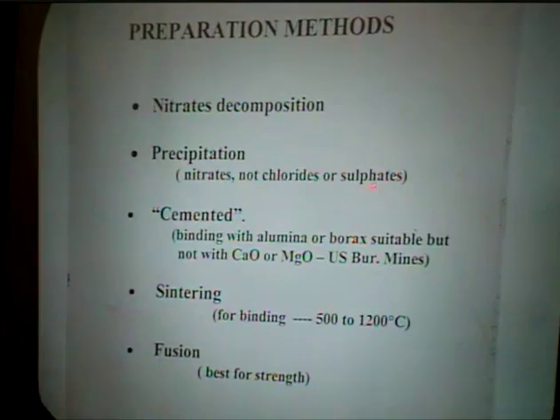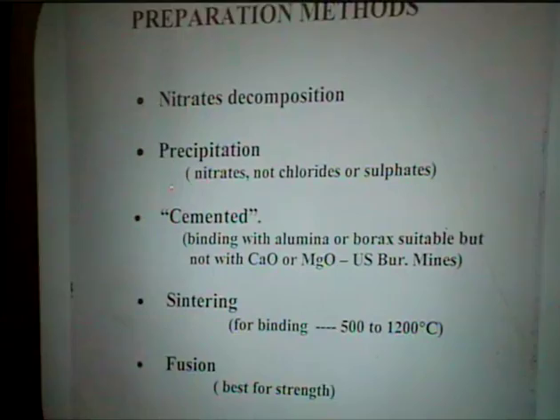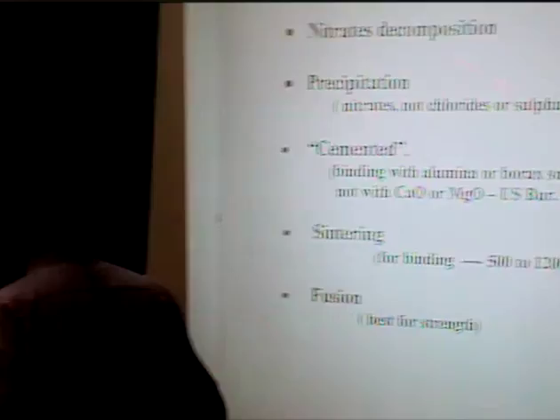The problem with precipitated catalysts is that you need a certain degree of strength, especially in a fixed bed. So you can use either cemented catalysts — combined with the removal of impurities — or you can sinter them at high temperatures, or for really tough catalysts you can fuse the oxide.